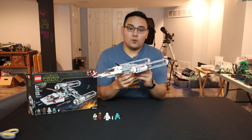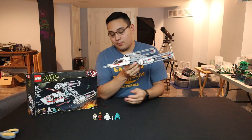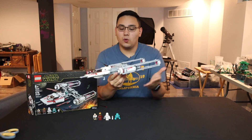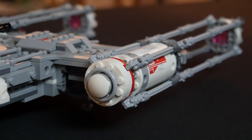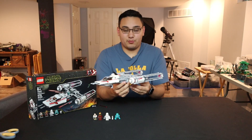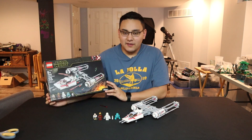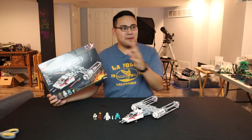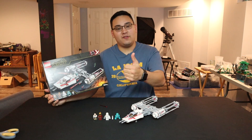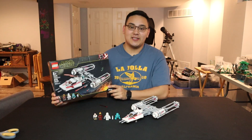So in the end, should you buy the Resistance Y-Wing at retail price? I've got to give it a hard pass. The minifigures are pretty cool — we're getting a brand new Poe Dameron, the new Zori Bliss, and D.O. — so the minifigure lineup itself is solid. However, the Y-Wing feels a little lackluster for the retail price. It's a super fun build with a lot of play features, and I still recommend it, just not necessarily at how it's currently priced. Let me know what you think in the comments, drop a like, and subscribe to the channel!